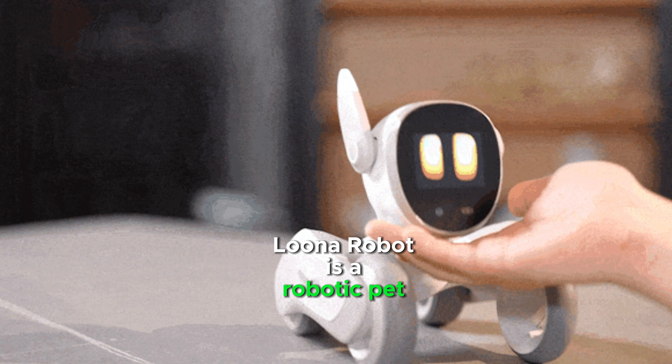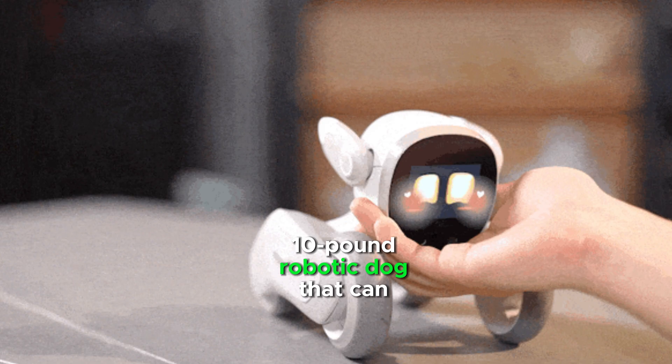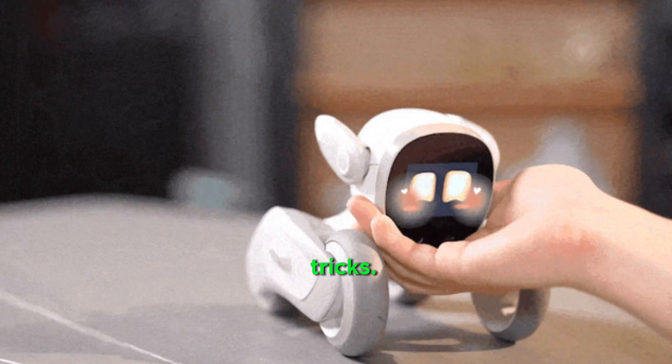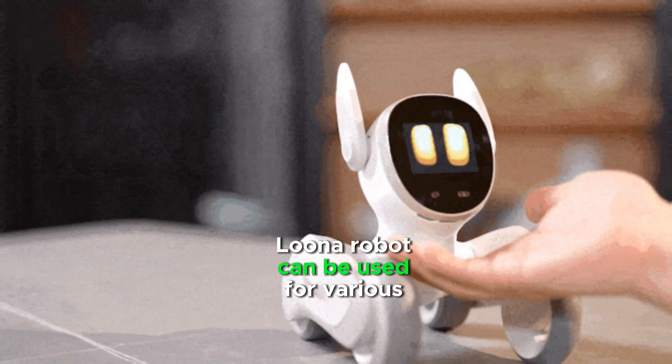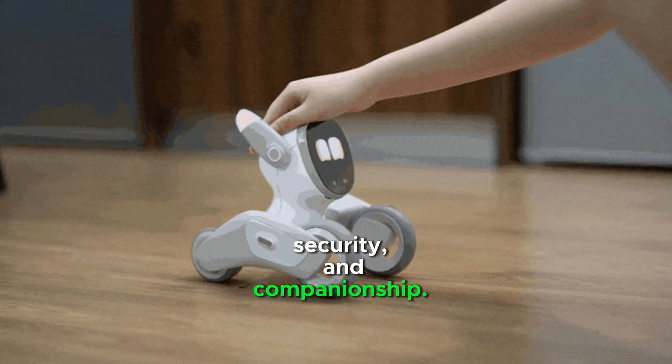Elik Robots is a robotic pet created by Keitech. It is a 12-inch tall, 10-pound robotic dog that can walk, bark, play fetch, and learn tricks. Elik Robots can be used for various tasks, including cleaning, security, and companionship.